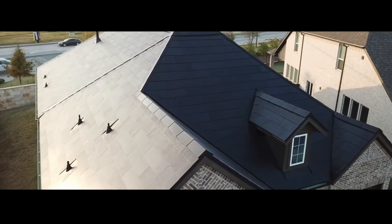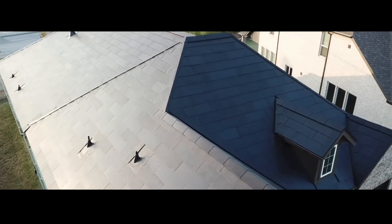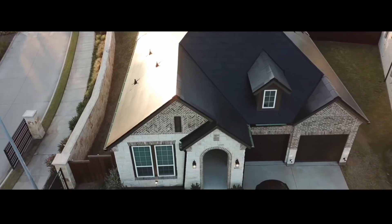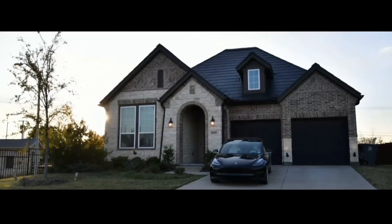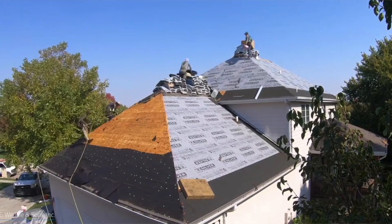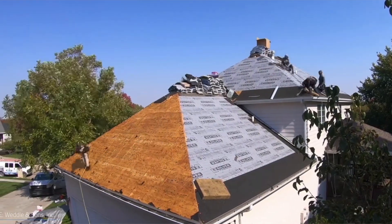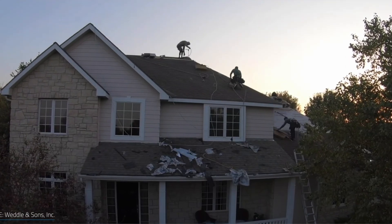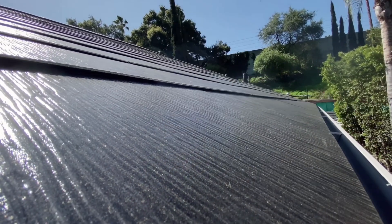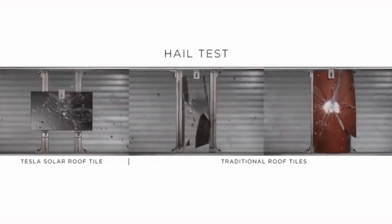Tesla solar roofs average around $6.49 a watt, which is more than double the cost of solar panels in certain markets. That price per watt will include the re-roofing expenses you will incur when installing a Tesla solar roof. It's important to note that when you file for your 30% federal tax credit, the re-roofing expense is not eligible for the credit. The re-roofing expense to install a Tesla solar roof will typically cost anywhere from $7,000 to $13,000 depending upon the square footage of your roof.